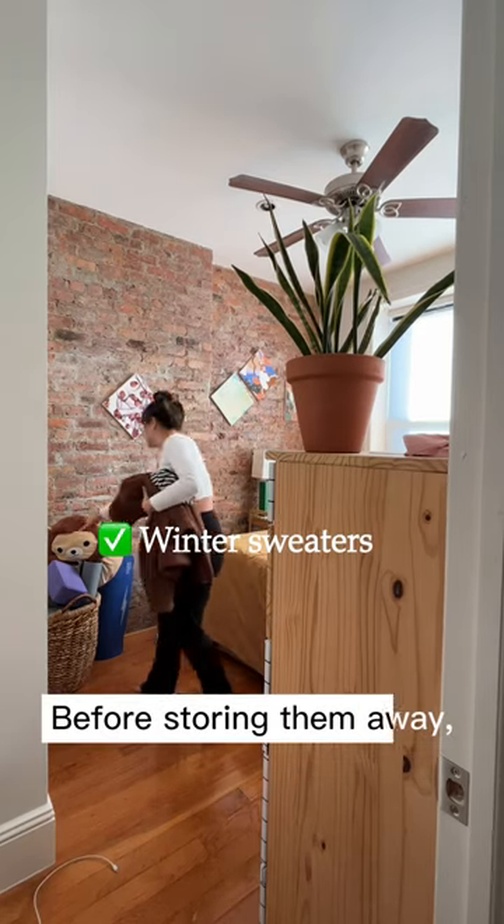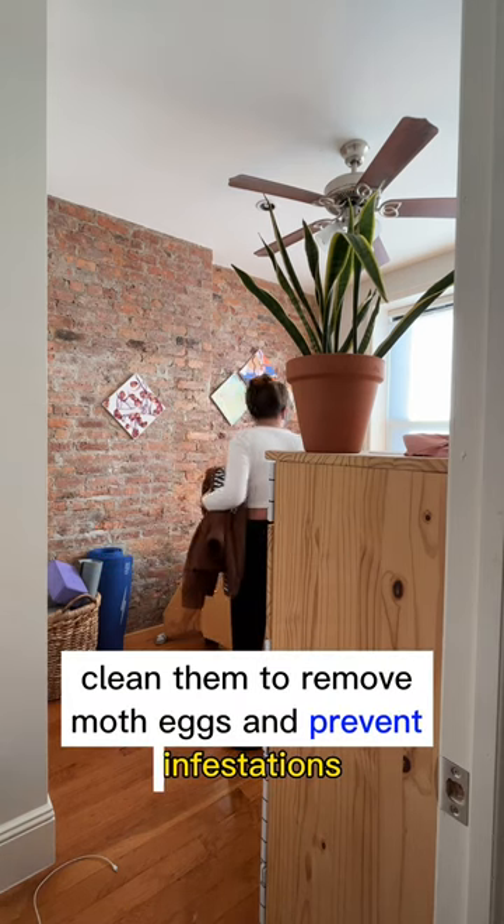Next are winter sweaters. Before storing them away, clean them to remove moth eggs and prevent infestations.